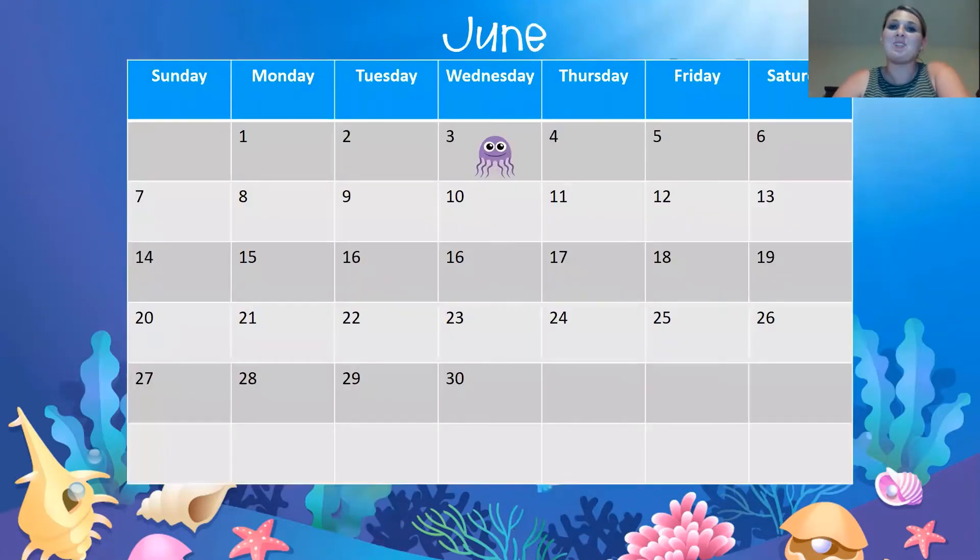Let's go ahead and do our calendar. Our month is June. Can you say that? Awesome. Let's say our days of the week: Sunday, Monday, Tuesday, Wednesday, Thursday, Friday, Saturday. You're getting so good at that.